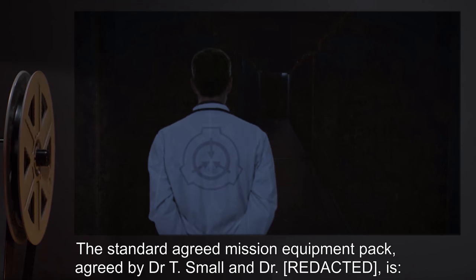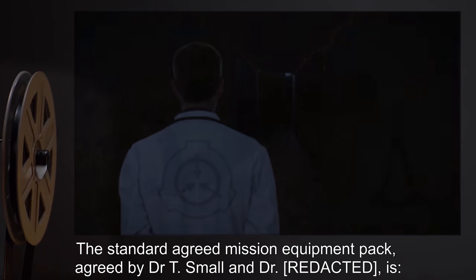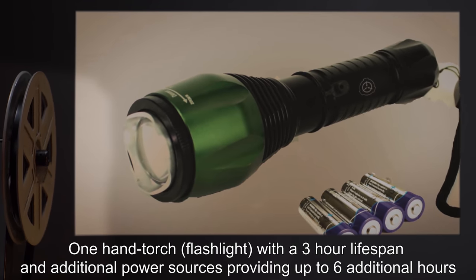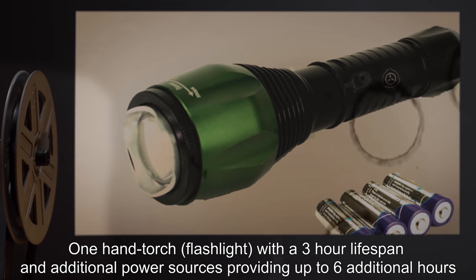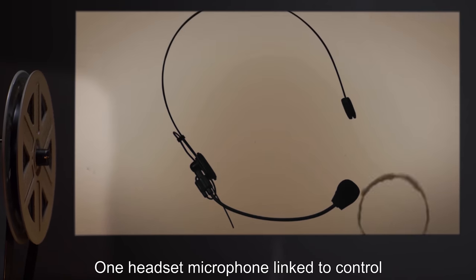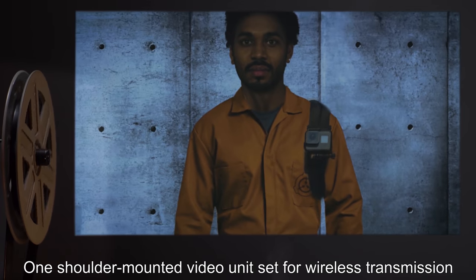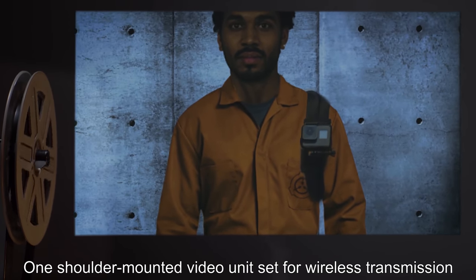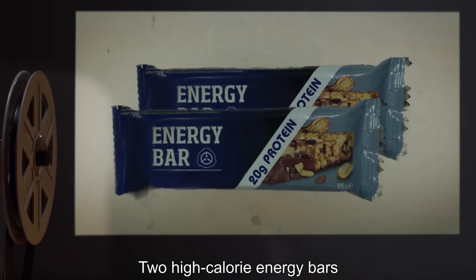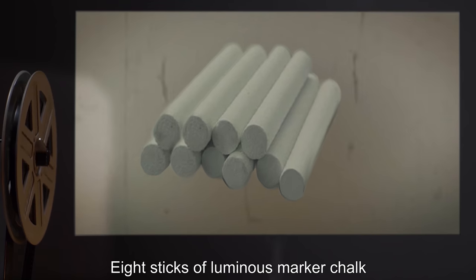The standard agreed mission equipment pack consists of: one hand torch (flashlight) with a three-hour lifespan and additional power sources providing up to six additional hours; one headset microphone linked to control; one shoulder-mounted video unit set for wireless transmission; two 0.5-liter bottles of water; two high-calorie energy bars; and eight sticks of luminous marker chalk.